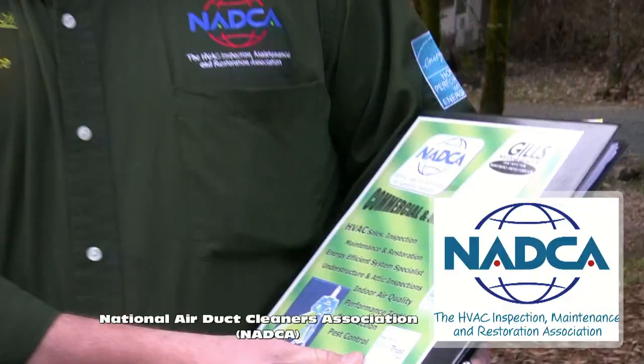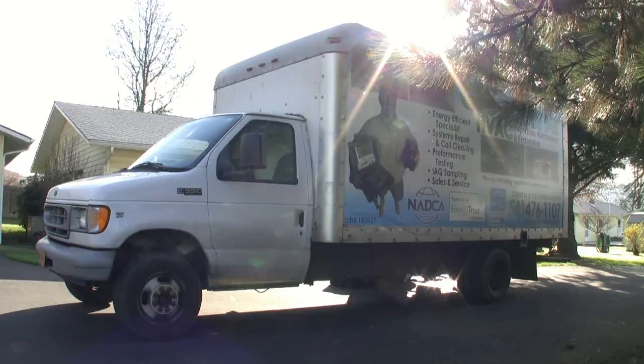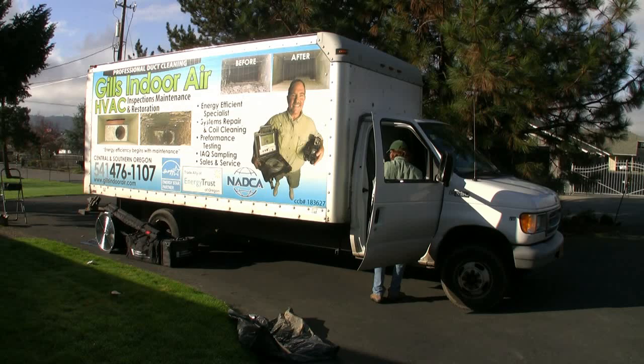NADCA basically just means that we're licensed, we're bonded, we're insured. Our guys know what they're doing — we do the inspection, the maintenance, and the restoration. We take your system and restore it to its proper operating potential.